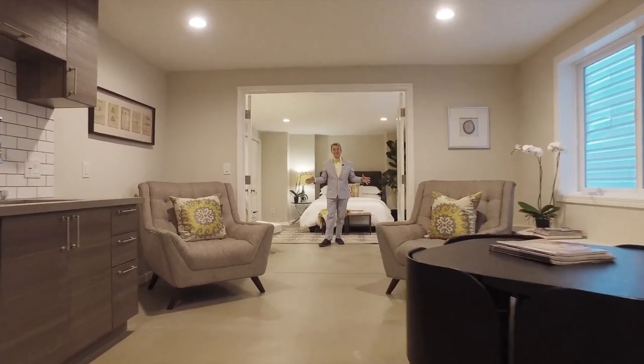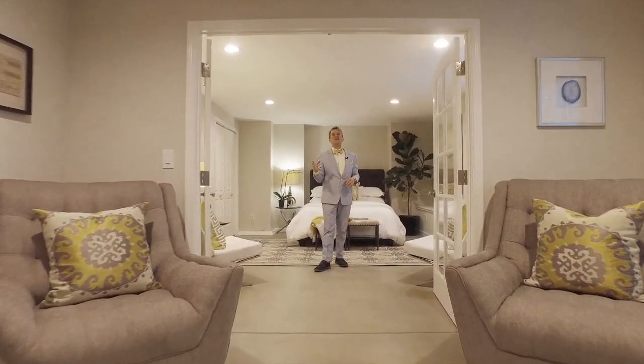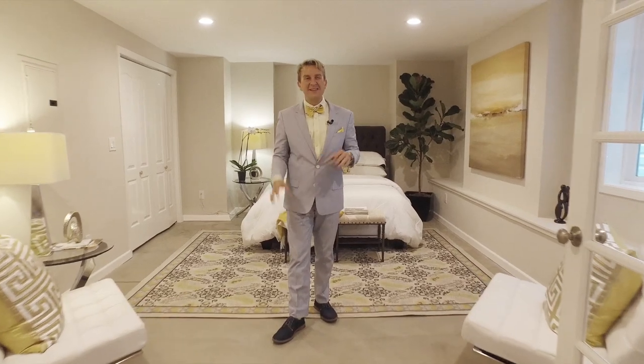Now this is a master suite. Look at all this space — your very own wet bar, area to relax, a beautiful room, and your own private entry. This is a great place to get away when you just need some peace and quiet.